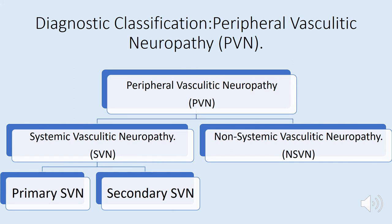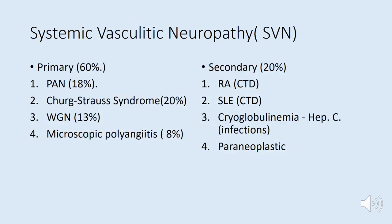Peripheral vasculitic neuropathy can be classified as systemic or non-systemic. Systemic can be further subdivided into primary systemic vasculitic neuropathy or secondary form. Primary vasculitic neuropathies representing the vast majority include polyarteritis nodosa, Churg-Strauss syndrome, granulomatosis with polyangiitis, and microscopic polyangiitis. Secondary causes include connective tissue disorders like rheumatoid and SLE, cryoglobulinemia associated with hepatitis C, and paraneoplastic syndromes.